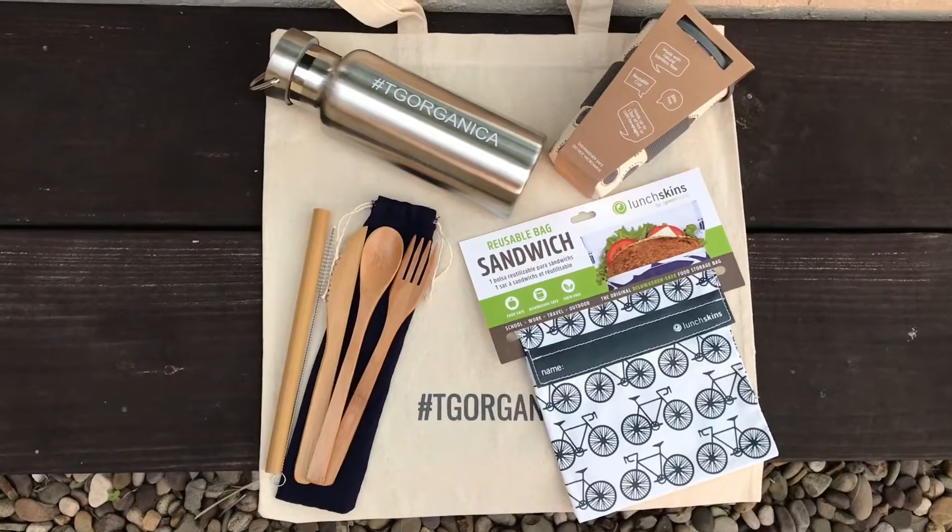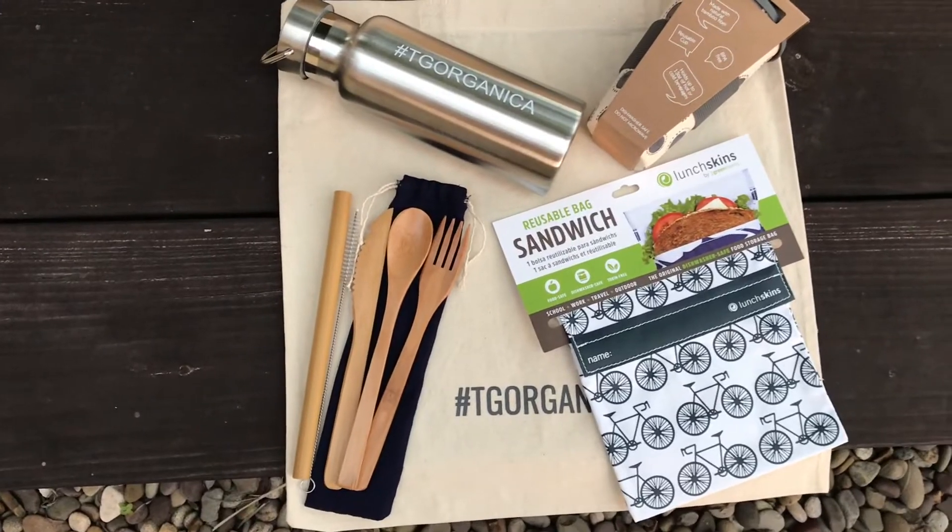Before we get to your prize and showing you what's in that, we wanted to tell you guys a little bit about how we've been doing with these first five challenges. So how have you been doing, Amanda?